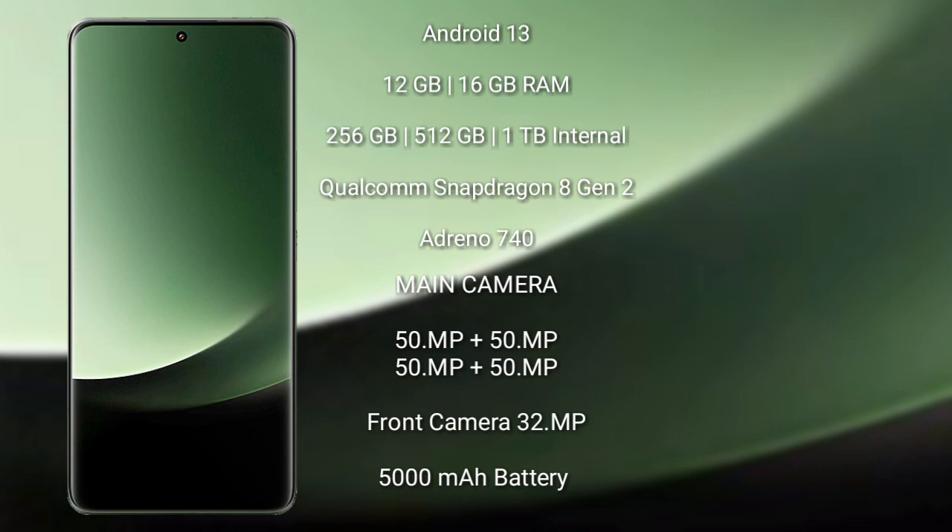Xiaomi 13 Ultra features a rear quad-camera setup: 50MP plus 50MP plus 50MP plus 50MP, and its front camera is 32MP. It has a 5000mAh battery with 90W fast charging support.